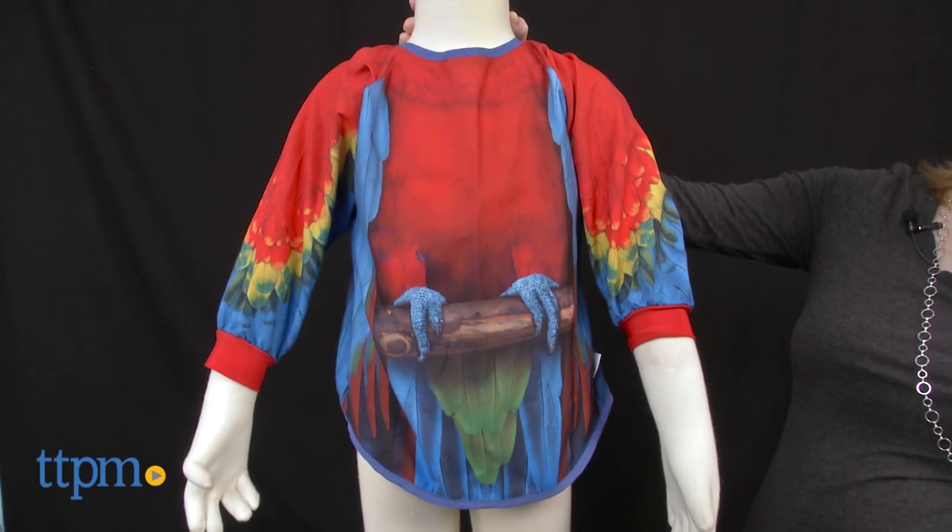Get dressed up for mealtime with these colorful bibs. Hi, I'm Laurie from TTPM, here with Suitables Roleplay Bibs from Mixed Pairs.